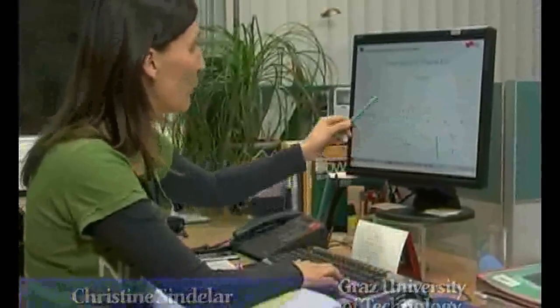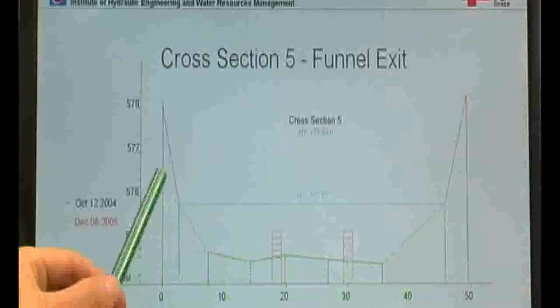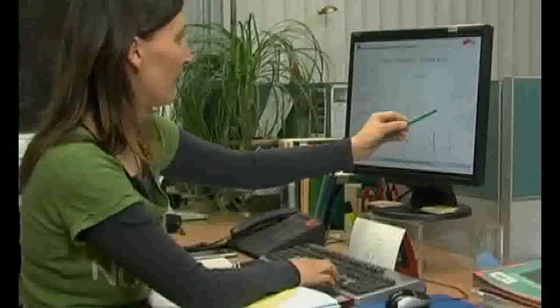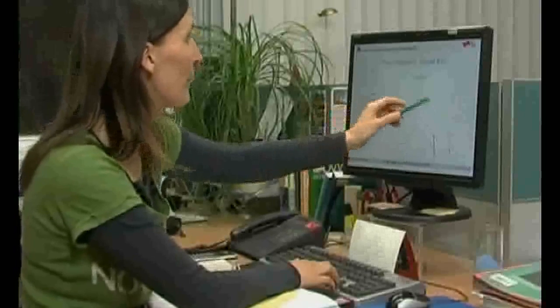We have completed several trials and noted the changes to the riverbed. Here you can see a cross section before the construction of the channel — you can see that it is pretty even. After the installation of the channel and after a tremendous flood, the riverbed changed like this. You see here very strong dynamics within the riverbed.